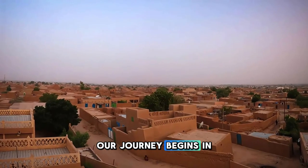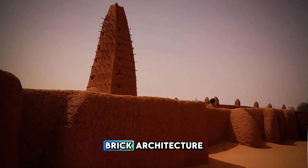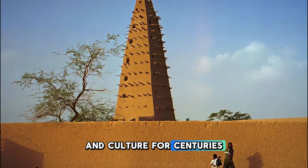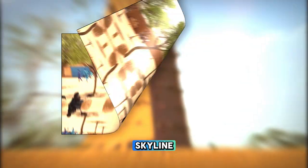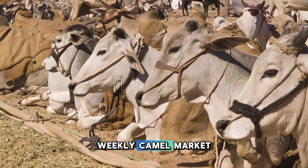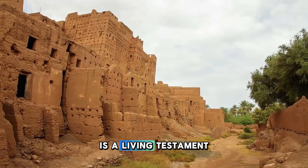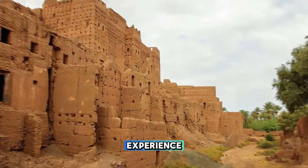Our journey begins in Agadez, the gateway to the Sahara and a UNESCO World Heritage Site. Explore the ancient mud-brick architecture, winding alleyways, and bustling markets of this historic city, which has been a crossroads of trade and culture for centuries. Visit the iconic Agadez Mosque, with its distinctive minaret towering over the city skyline, and learn about the rich history and traditions of the Tuareg people. Experience the vibrant colors and sounds of Agadez's weekly camel market, where nomadic tribes gather to buy, sell, and trade goods. Agadez is a living testament to Niger's cultural heritage and a must-visit destination for travelers seeking an authentic Saharan experience.